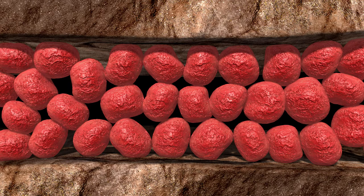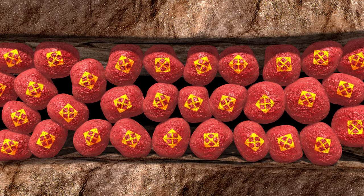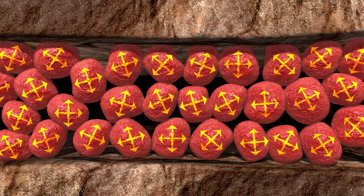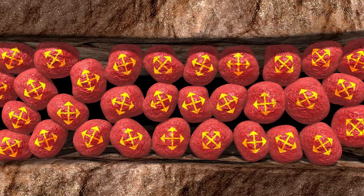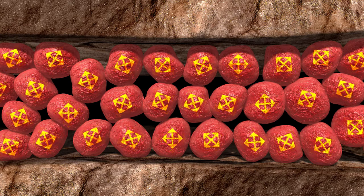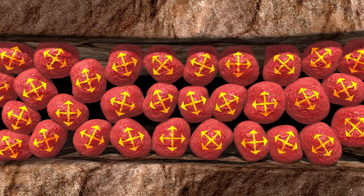With curable resin-coated proppants such as BlackPro, instead of just single-grain point loading, there are multiple grains bonded together. This lattice network of deformable surfaces provided by the curable resin coating has shown to reduce embedment by redistributing stresses on the proppant pack within the fracture. BlackPro proppants provide enhanced proppant embedment resistance under cyclic stress, maintaining higher pack permeability and fracture width compared to traditional curable resin-coated proppants.